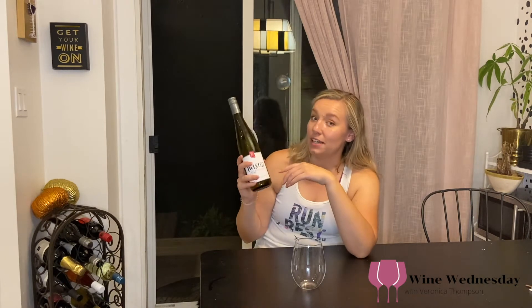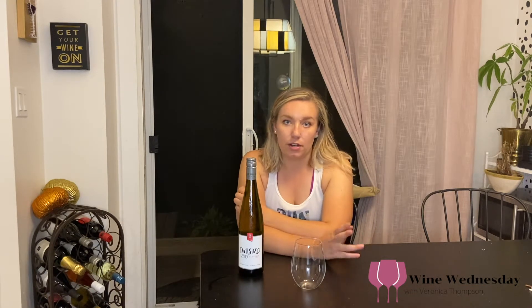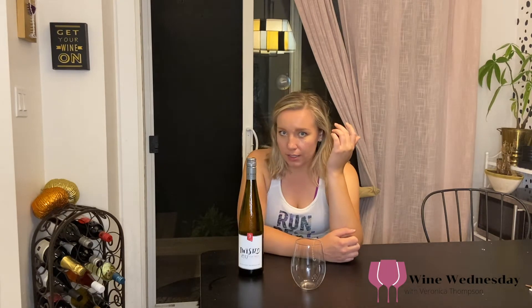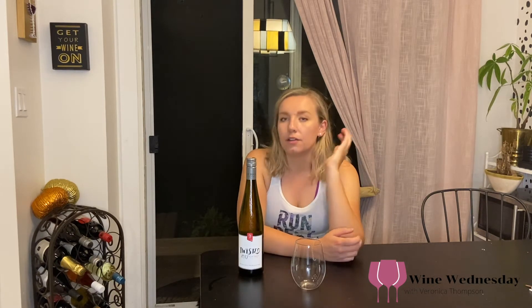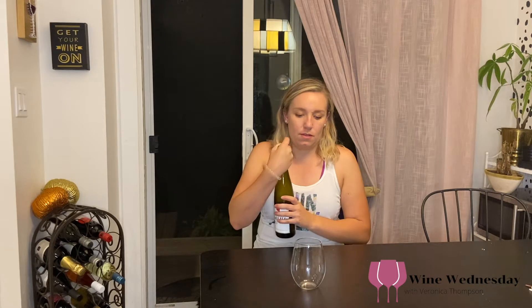Flat Rock is a winery you should check out if you're ever in the region. It's in Jordan specifically — Niagara region, on your way toward Niagara-on-the-Lake. On a beautiful clear day you can literally see the whole Toronto skyline, which is just stunning. We have great wines, not too many selections — for reds we have Pinot Noir, two actually, and we do Chardonnays, Rieslings, and usually Gewürztraminer, though we're currently sold out.